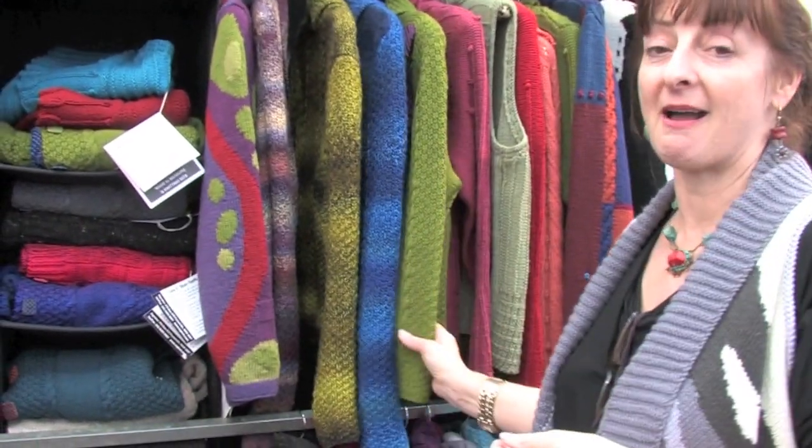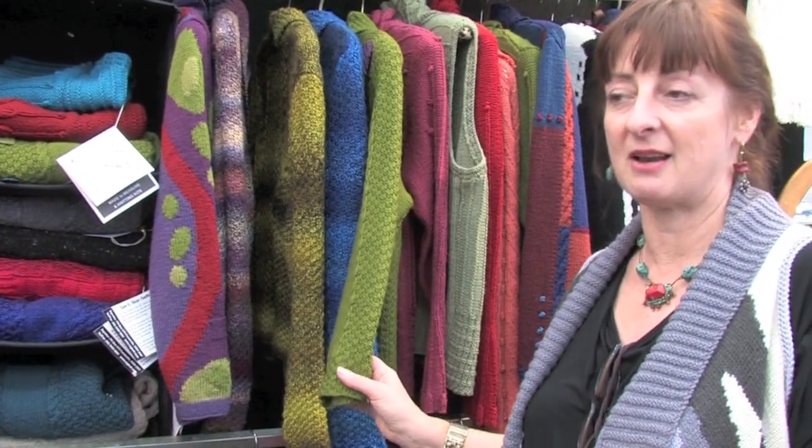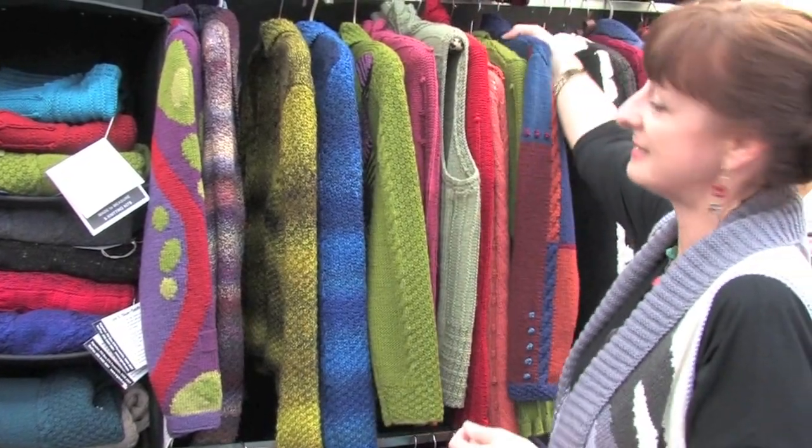So you can look and try on my range of signature hand knits, which are hand knitted in Australia in pure wool. You can actually try a garment on before you knit it.